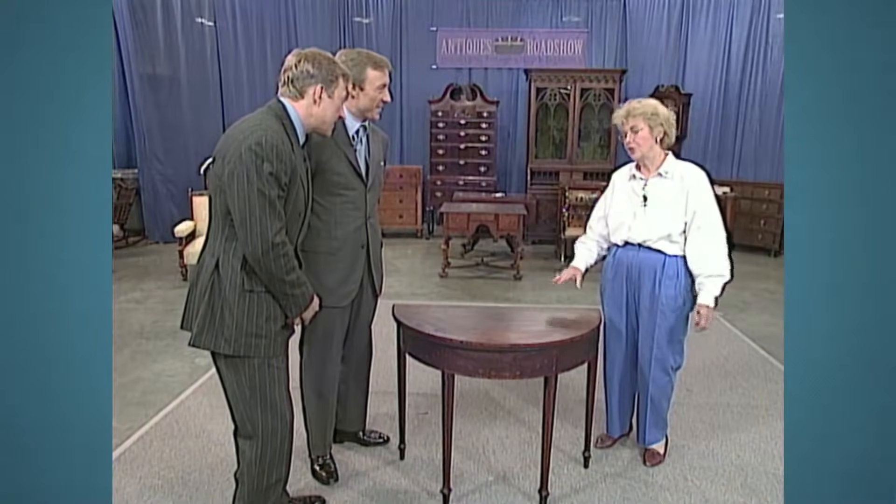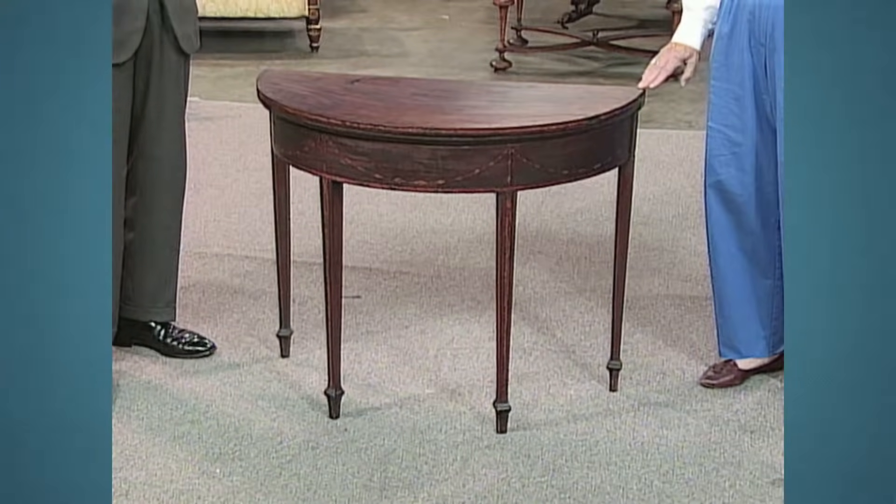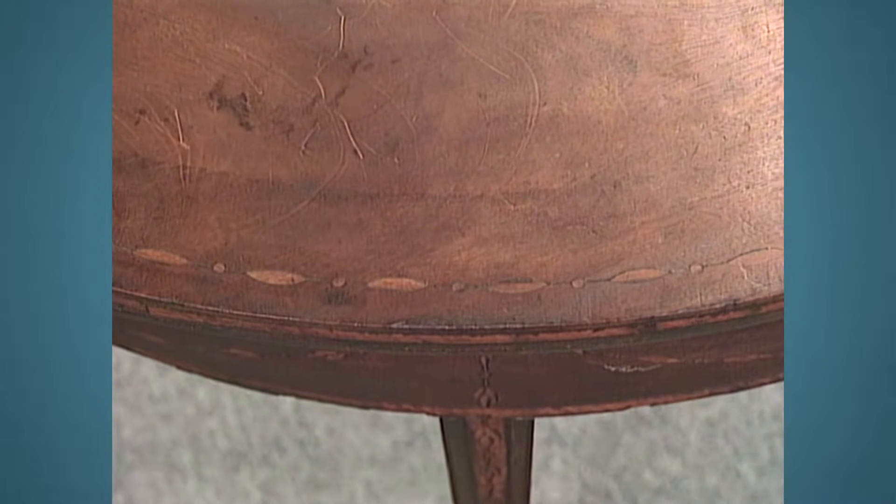She said she only had $25, that's all she had. The seller said she could have it for $25, and she took it. What she brought in today is a federal inlaid mahogany demi-lune card table made by John and Thomas Seymour.